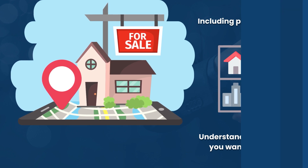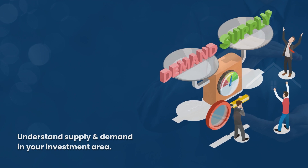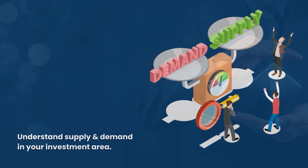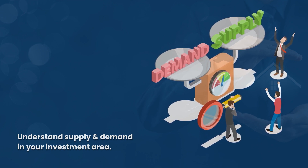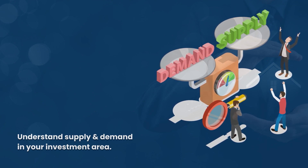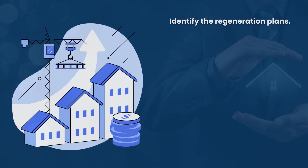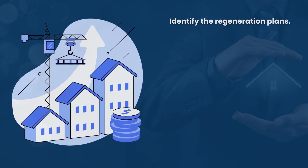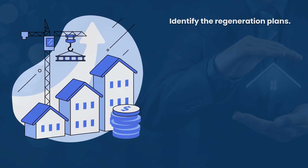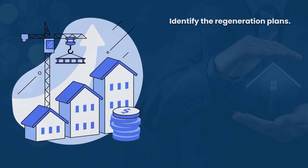Understanding supply and demand is really important — it will heavily influence your decision on where and what to invest in. Make sure you understand that balance in your investment area before making a decision. Then look at regeneration plans and identify any developments in the area: employment development, housing development, not just right now but over the next five to ten years.